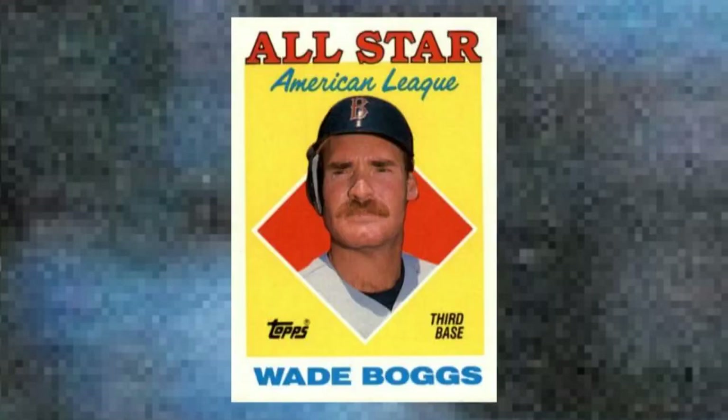Number 12: 1988 Topps Wade Boggs All-Star, number 388. The 1988 Topps All-Star cards were a throwback to the bright colors and geometric shapes of issues from the past — 1963 Fleer, 1958 All-Stars, and even 1986 All-Stars. Throw in any superstar into the mix, and he'll stand out on a dealer's case, making it hard for collectors to resist. Case in point: Chicken Man, bathed in All-Star red, white, blue, and yellow. Value: $55 to $60.